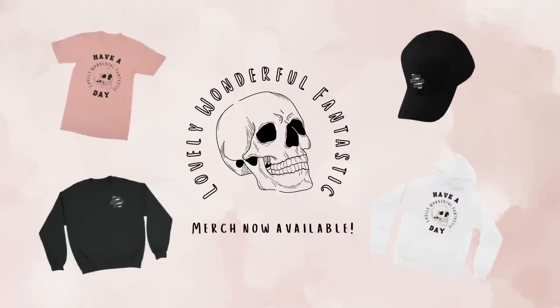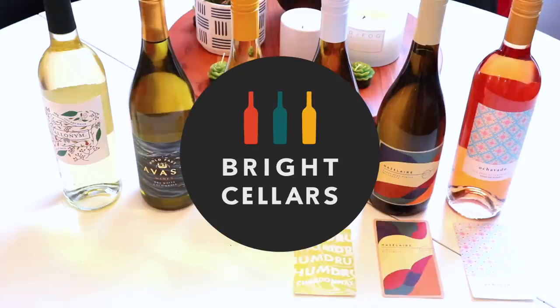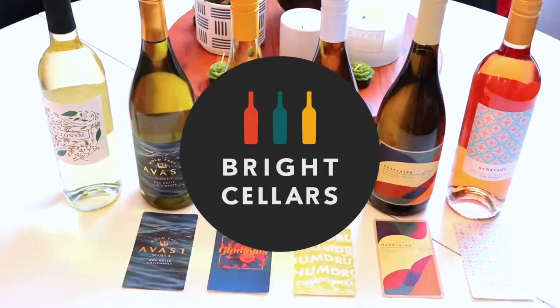What a boring product to add to a $300 mystery box. Today's video is brought to you by Bright Cellars — stick around and see how you can get 50% off your first six-bottle box of wine.